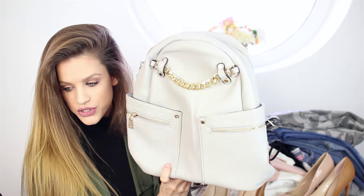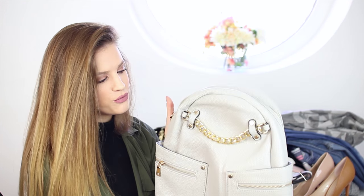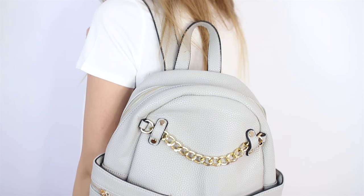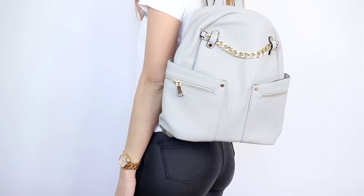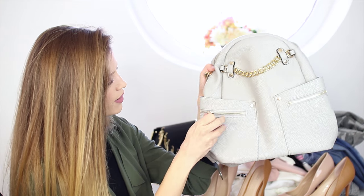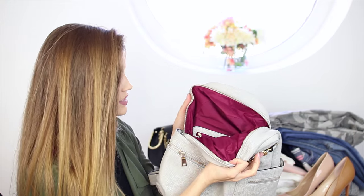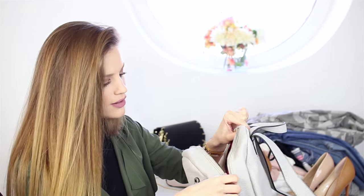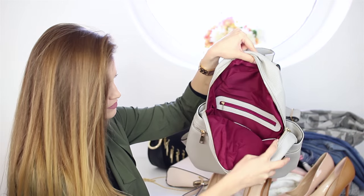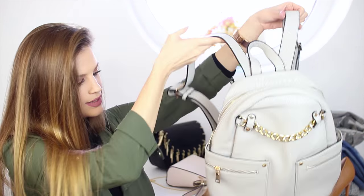The final piece is this gray backpack — I just fell in love with it. It has gold detailing on top and two pockets in front. It's burgundy inside, which I love! It can fit a lot of things, making it perfect for traveling.